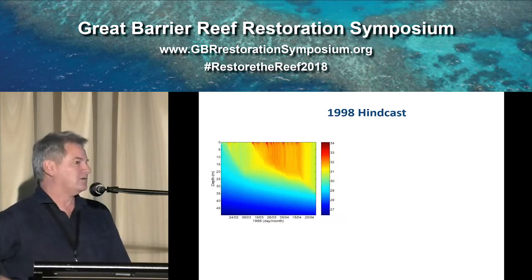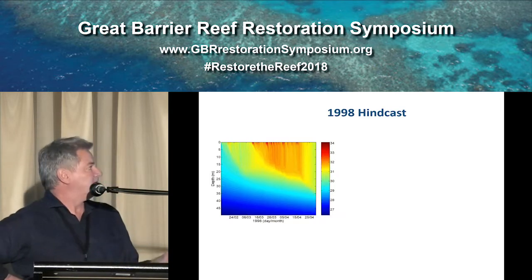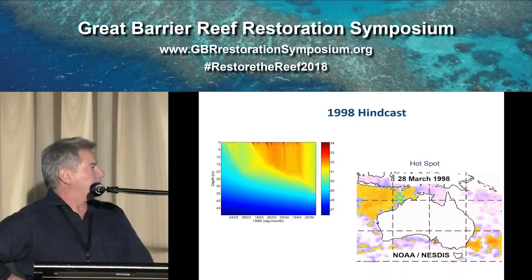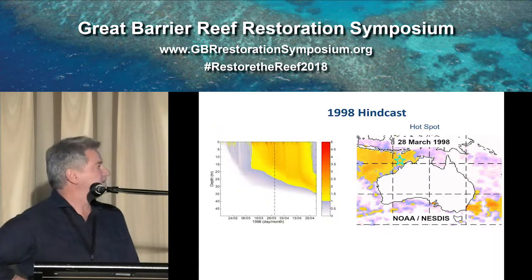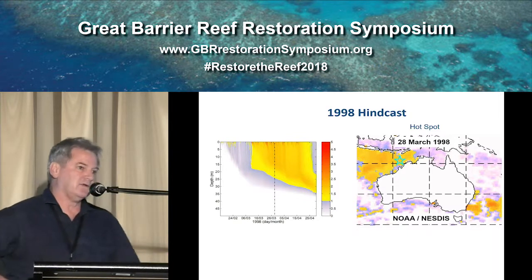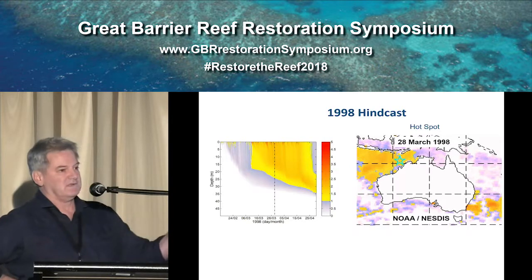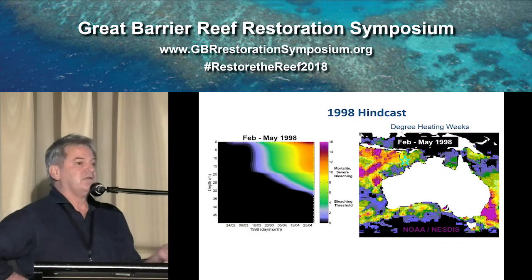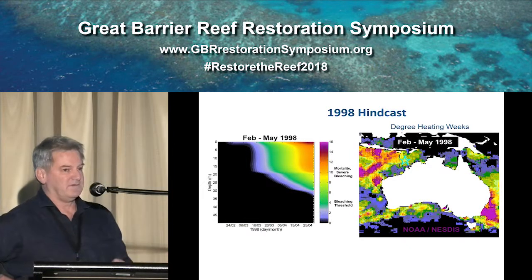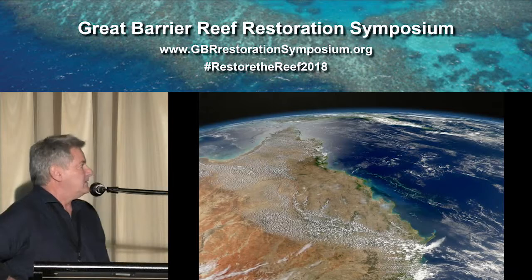So what we want to do through the NEST project is to look in the third dimension — through the water column — and determine how much stress is at what depth. Most people recognise the NOAA hotspot products that tell you where the heat stress is. Well, we can do the same thing if we have a climatology that goes in the vertical, and we can produce a similar sort of product in three dimensions. Same with degree heating weeks — how long has that coral suffered anomalously warm temperatures. That's what we're aiming to do.